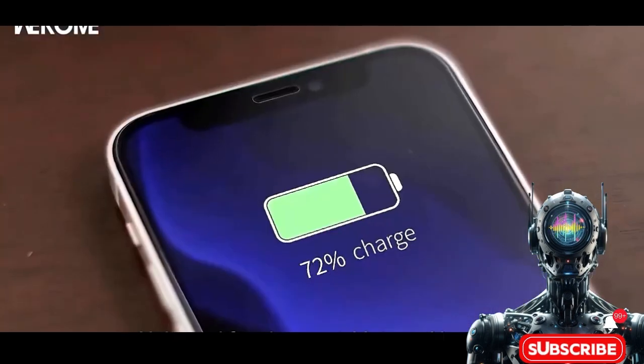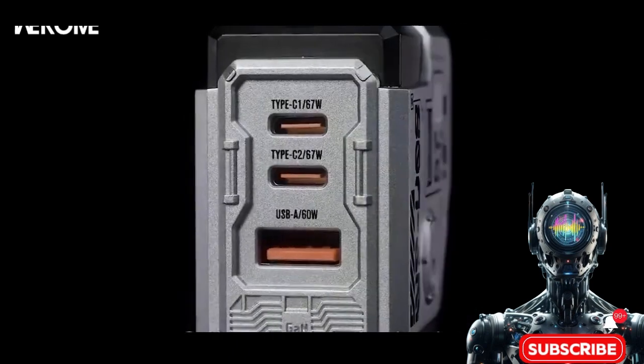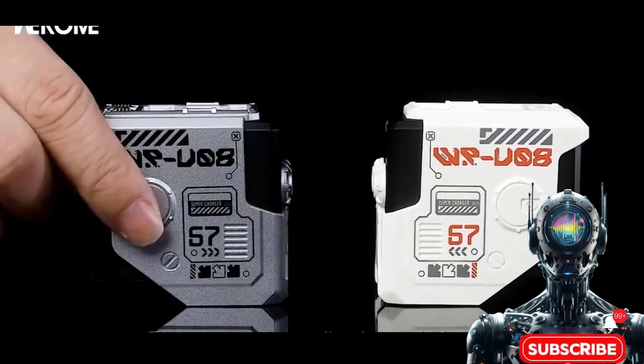This mighty charger will rapidly refuel your phones, tablets, and laptops. The GaN tech also means it stays cool as a cucumber while charging at max speeds. With its multiple ports and device smarts, it's like a super-powered charging station for all your tech.